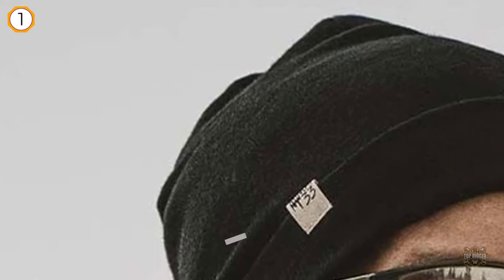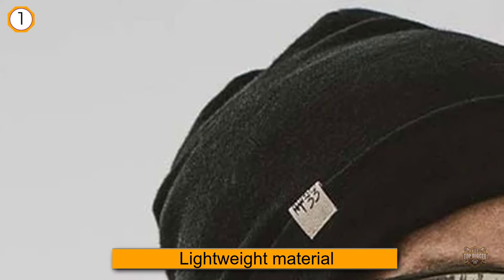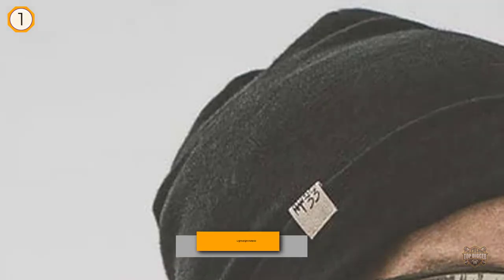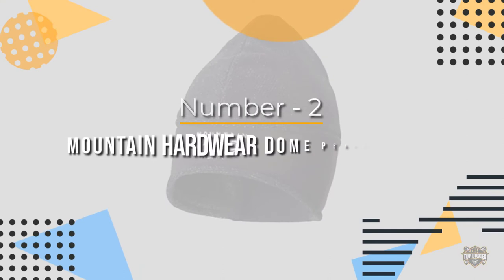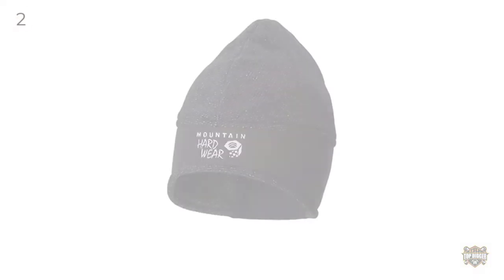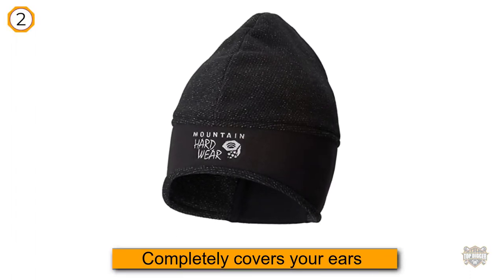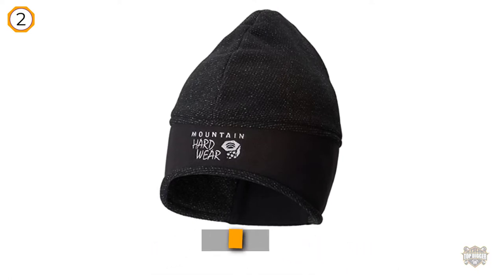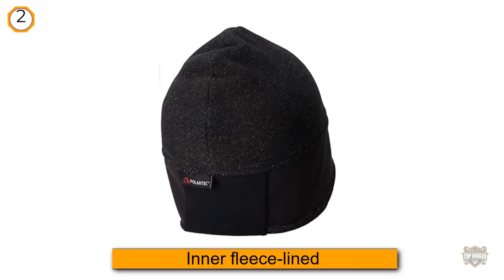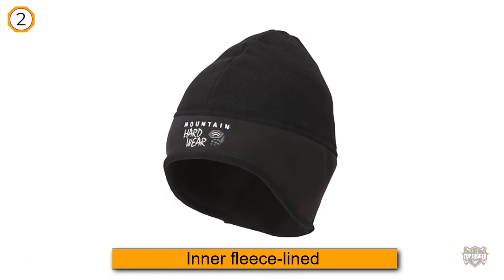Number two: the Mountain Hardwear Dome Perignon Hat. This winter hat gets the job done — it completely covers your ears and has an inner fleece-lined ear band for extra warmth. The Perignon also reaches the back of the neck, which is particularly sensitive to the cold.